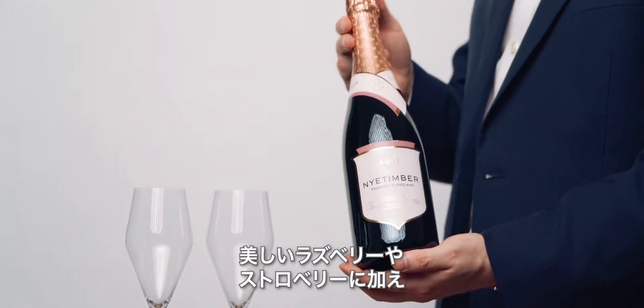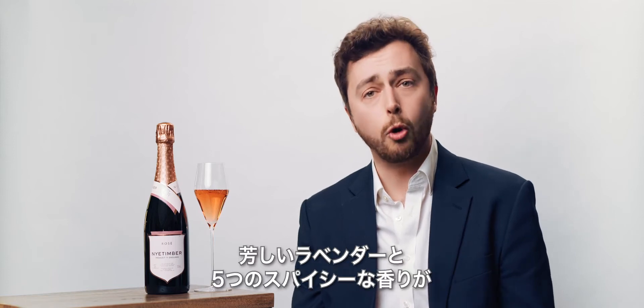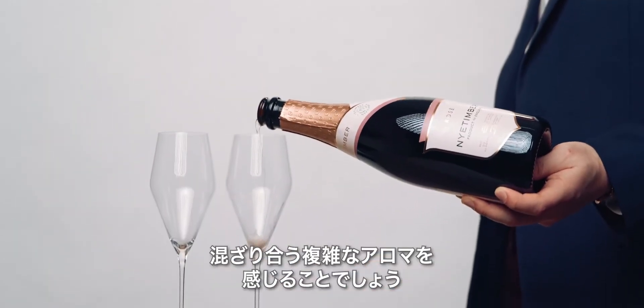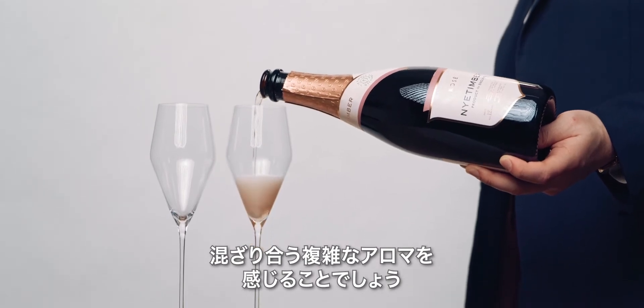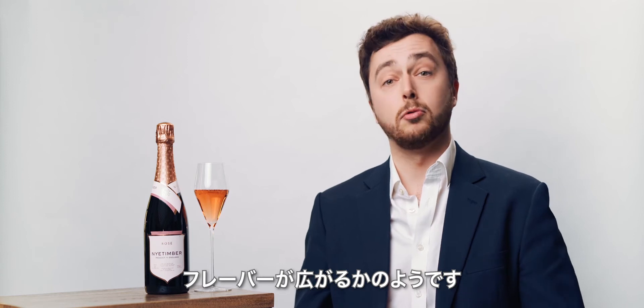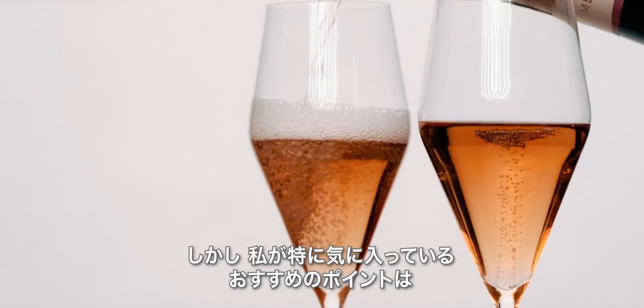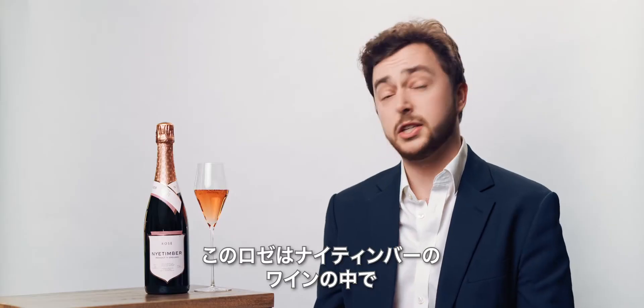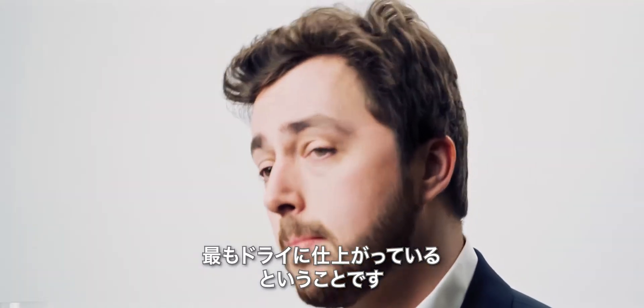On the nose here we have this beautiful raspberry and strawberry character, alongside a perfumed lavender and five spice sort of complexity as well. On the palate, that British summer fruit flavour really comes through. One thing that I particularly love about this wine is that our Rosé is one of the driest wines that we make.